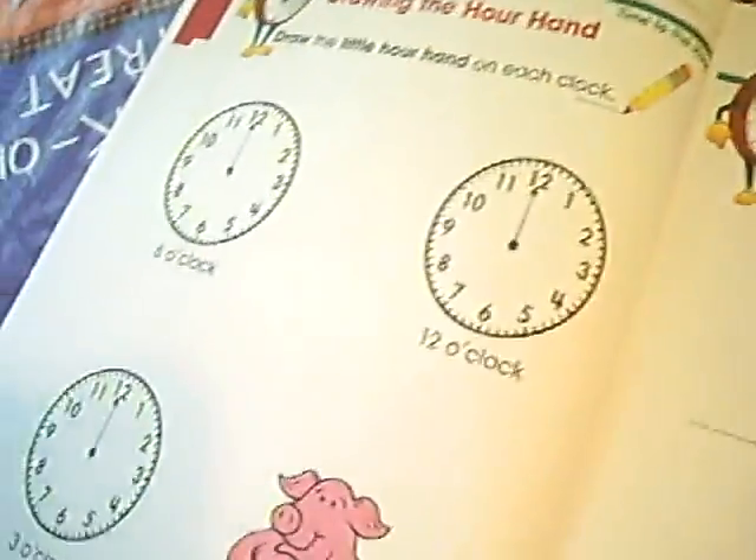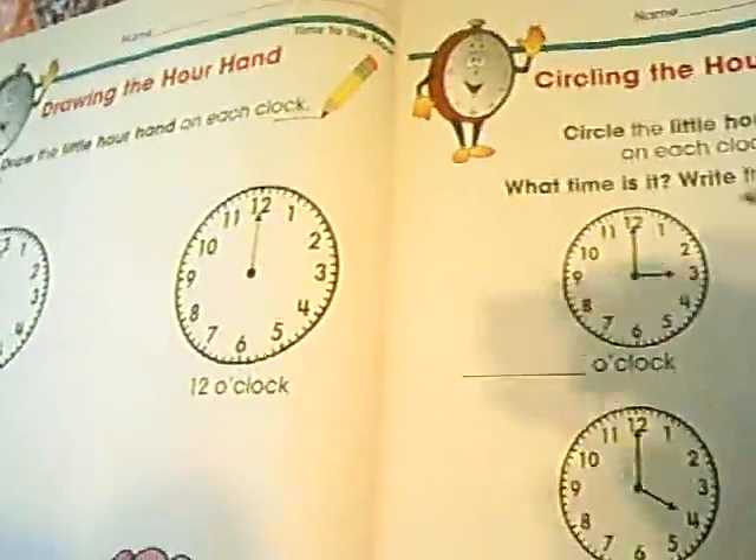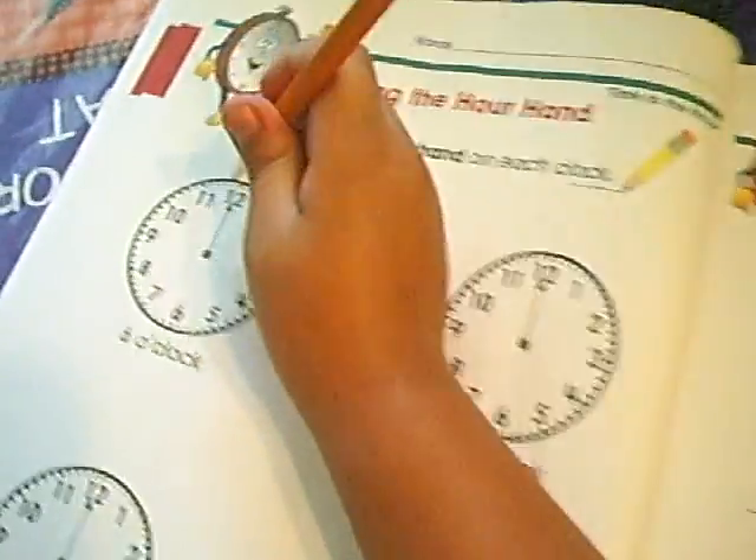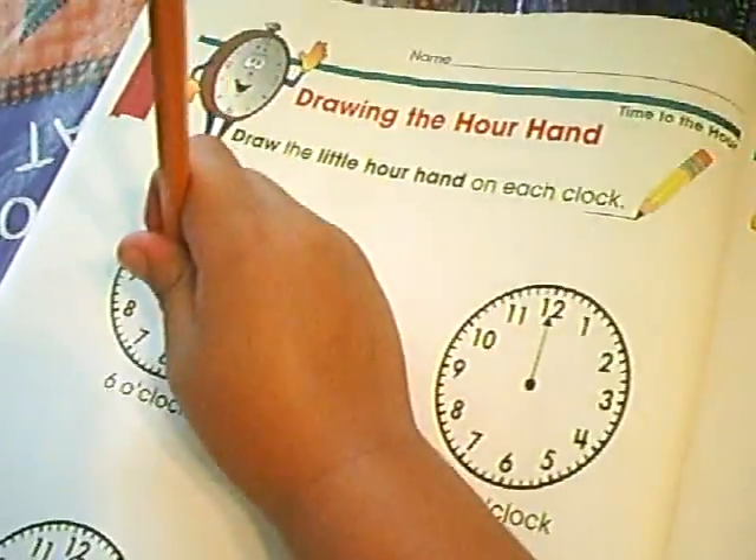Come on, we will do the reading later, we will finish this one later. What's this? Draw a little hand. What's this? Draw a little hand — only little.